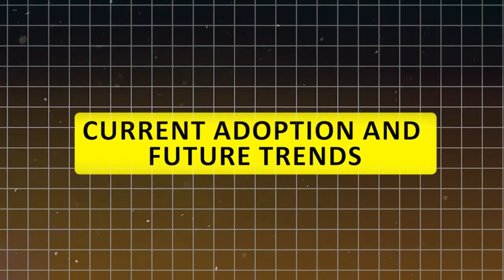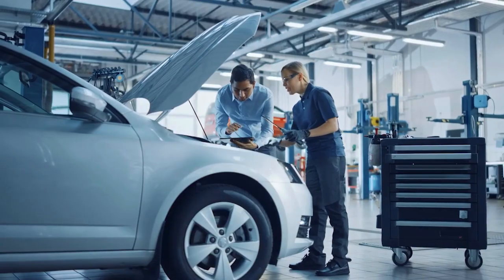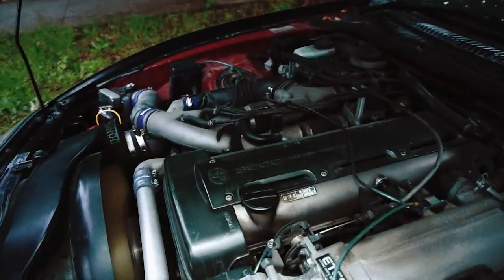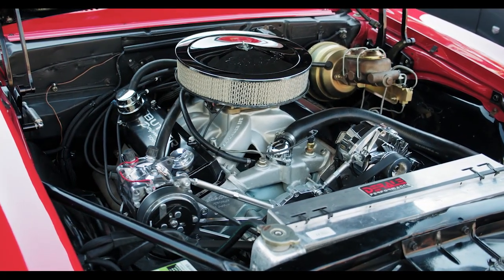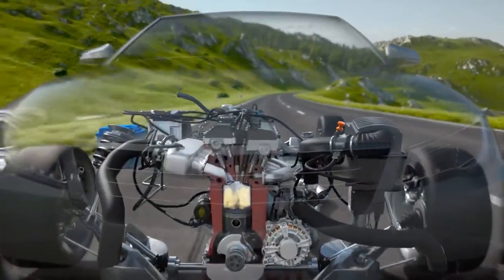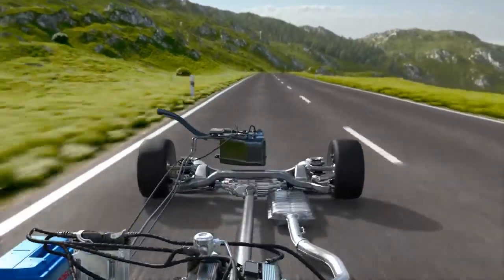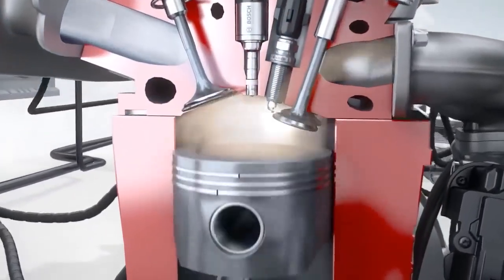As of 2024, GDI engines are everywhere. Automakers love them because they're powerful, efficient, and help meet ever-tightening emission standards. The future is all about hybridization and electrification — GDI engines play a crucial role in hybrid powertrains, giving those vehicles the power they need without sacrificing efficiency. Plus, with multipoint and dual injection systems on the rise, the tech is only going to get cleaner and more powerful.